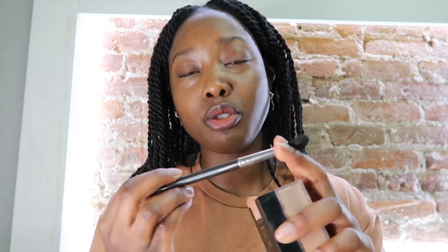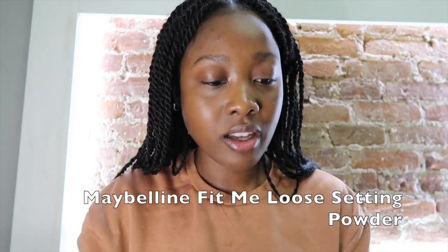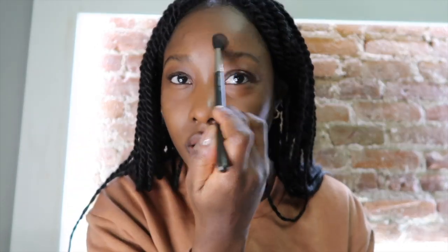I am finished with the concealer — it did brighten my face. What I'd recommend is taking a small brush like this MAC 224 and taking your powder. I'm using the Maybelline Fit Me powder, pressing it in and tapping where I put the concealer so that at the end of the day I don't look like a monster. I also tap it on my nose and up in between my brows where I get oily.